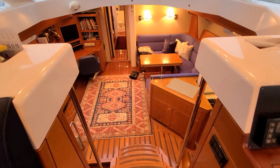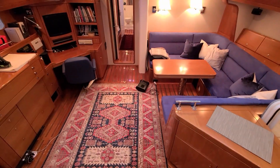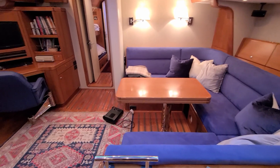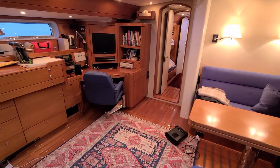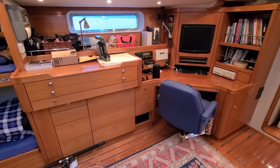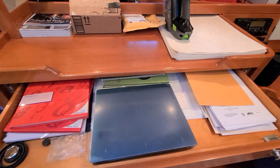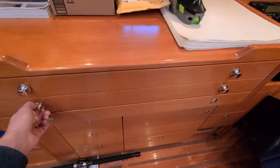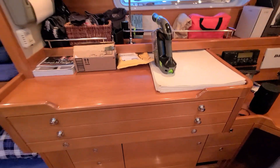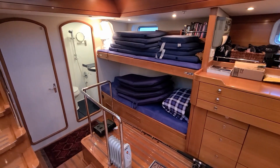Moving forward down to the main saloon. We're going to go down four steps here to the lower level. Larger seating area to starboard. Navigation to port. I like the drawers for full-size charts as well. A couple pilot berths and a little set of bunks there.